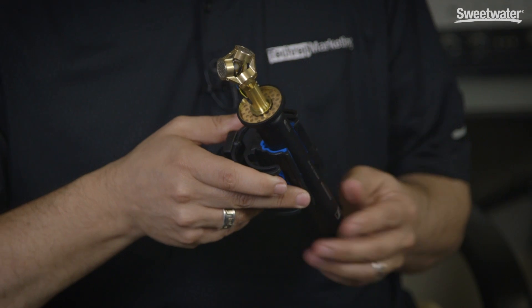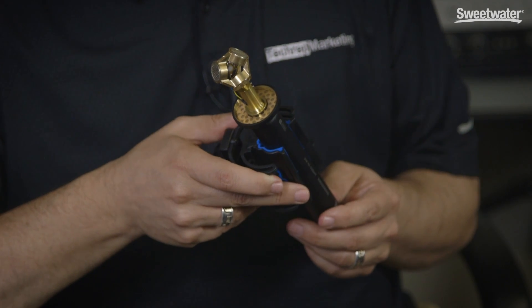Hi, welcome to GearFest 2017. What we're looking at today is Sennheiser's Ambio microphone. Virtual reality and augmented reality are huge new avenues of outputting content for broadcast and gaming, and the problem is getting access to tools that will really create that three-dimensional audio, which has been challenging in the past.